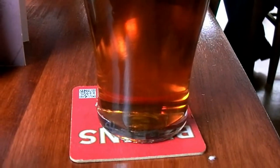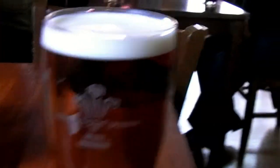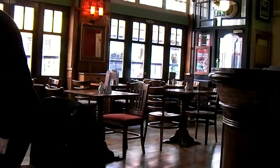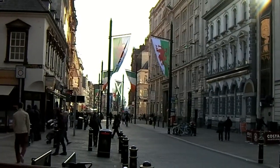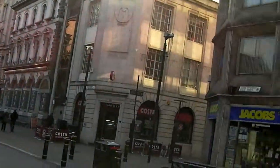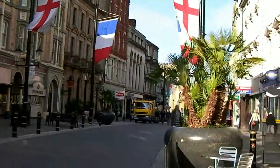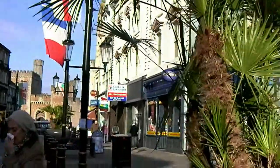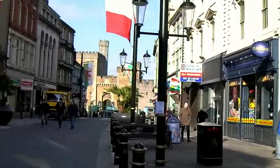This is inside the Old Arcade. And this is a pint of Brains Bitter. There's the Old Arcade — it didn't used to have windows on the outside when I came here first of all. Cardiff looking rather good actually. Who knew? It does look rather good.